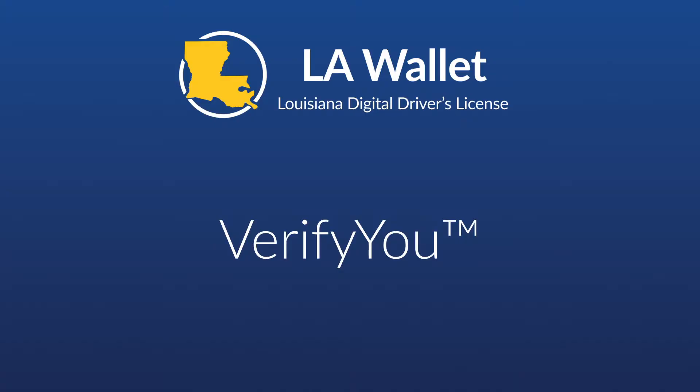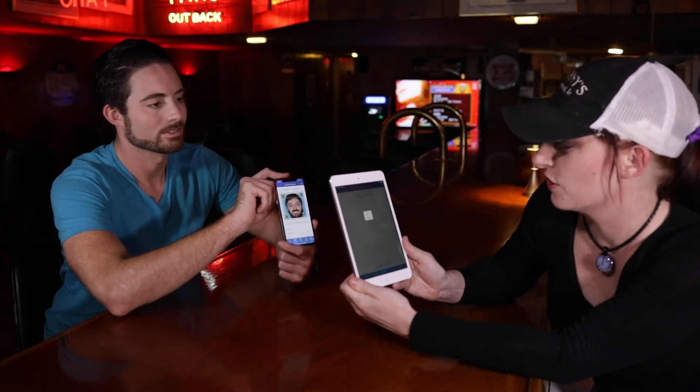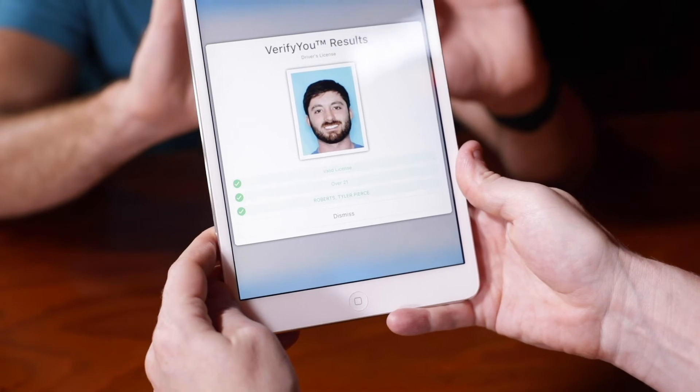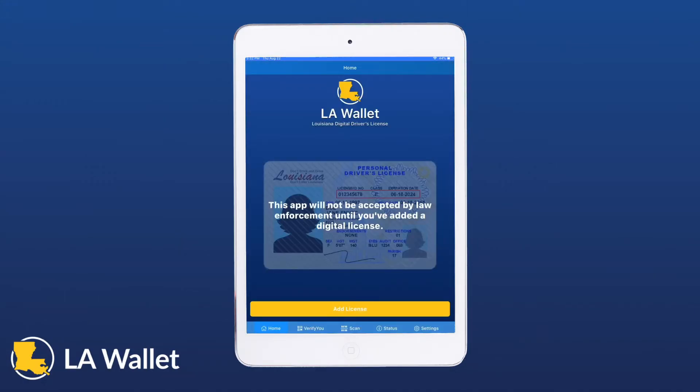Now that we've covered all the visual verification functions of LAWallet, let's talk about the innovative VerifyU. VerifyU is a feature that allows the verifier to use LAWallet to scan a presenter's unique LAWallet VerifyU code, or even scan the AAMVA code on the back of a physical Louisiana license. To use VerifyU as a verification tool, the verifier will need a mobile device with the LAWallet app and a network connection. However, the verifier is not required to add and purchase their LAWallet DDL in order to use VerifyU.